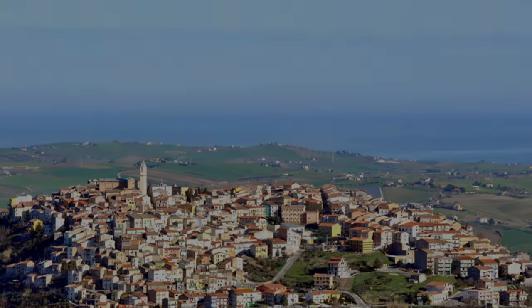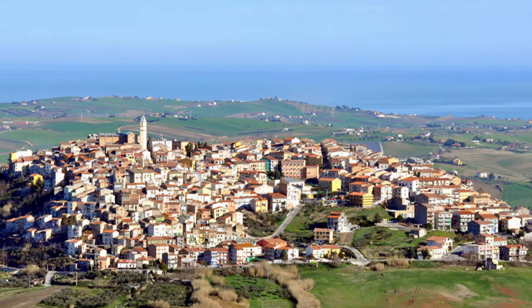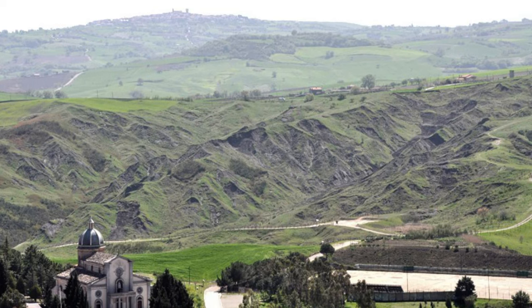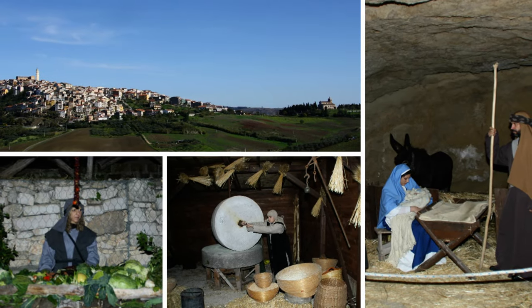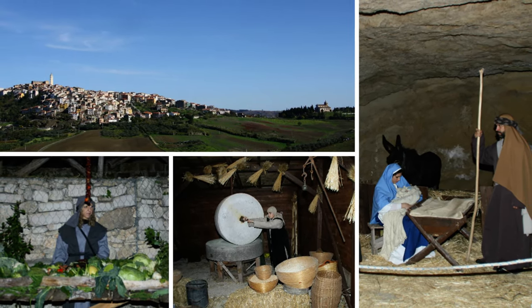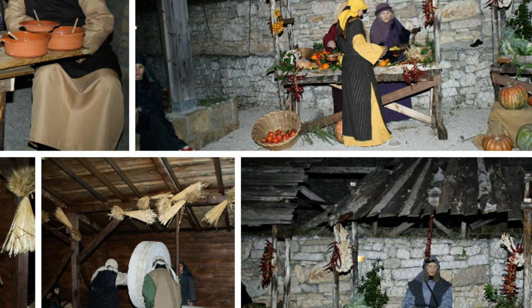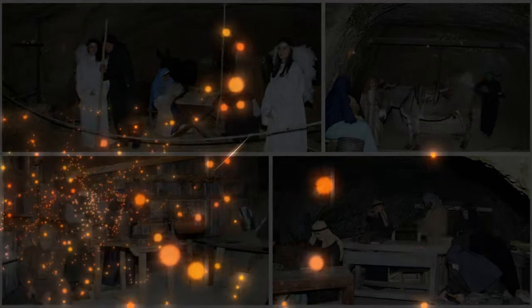The town is rich in every kind of service — shops, restaurants, bars — and it has bus services and banks. Montenero di Bisaccia is especially famous during Christmas, because the town has some original and natural caves where a nativity scene is displayed during the Christmas period.